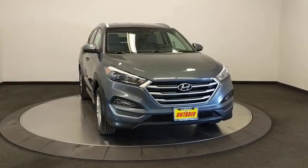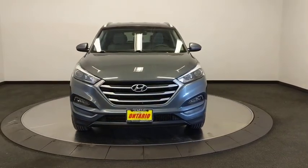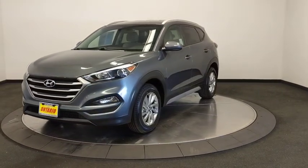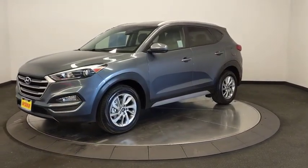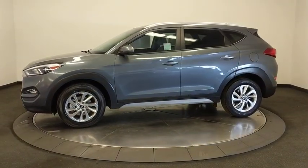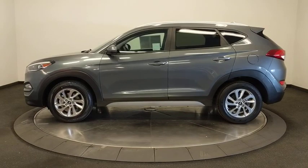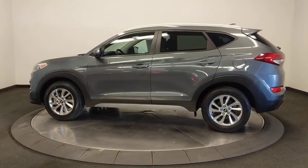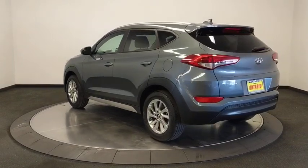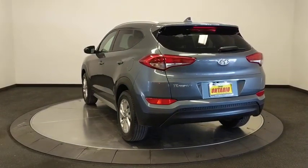Come test drive the 2018 Hyundai Tucson. Boasting low noise and vibration levels and a smooth ride, the Tucson combines the rugged utility of an SUV with the maneuverability and refinement of a car. With its spacious interior, small never felt so big. This vehicle has less than 40,000 miles.